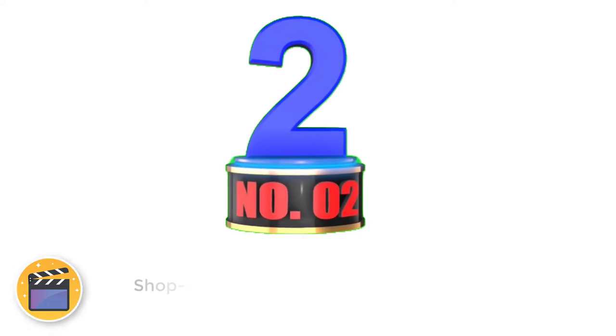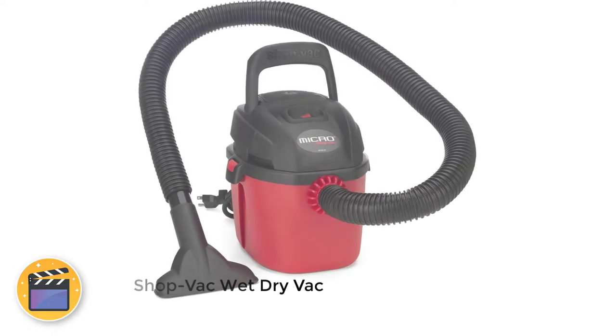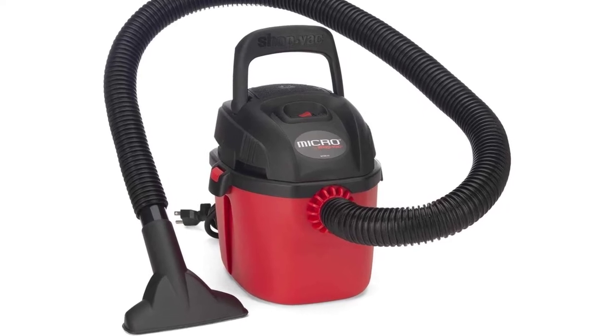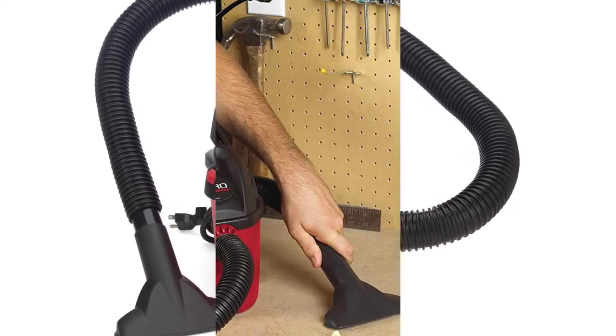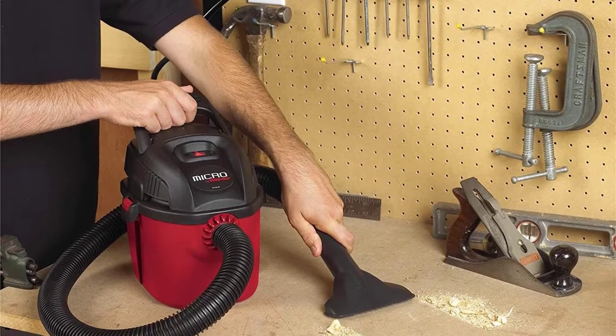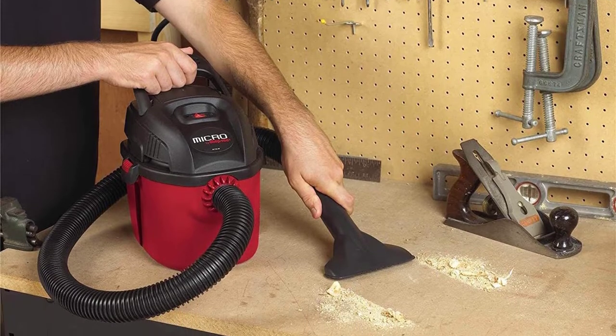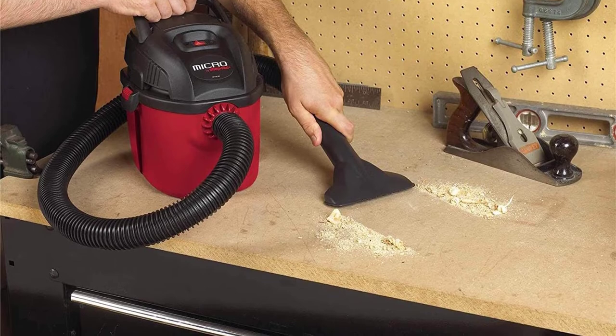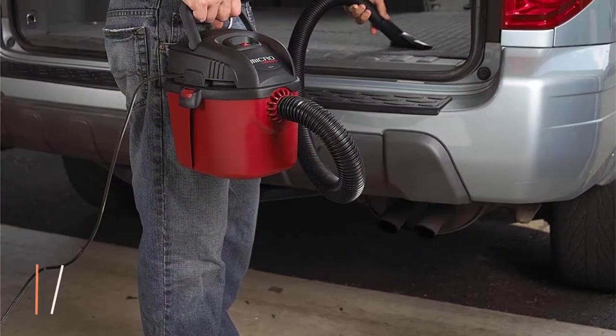Number 2: Shopvac Wet-Dry Vac. Shopvac is a brand that makes only vacuums and related accessories, so you can find a wet-dry vac option from them. This Shopvac 2021000 Micro Wet-Dry Vac is the cheapest option in this article. Since it has an affordable price tag, it makes for a great option for buyers on a budget.